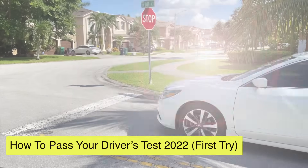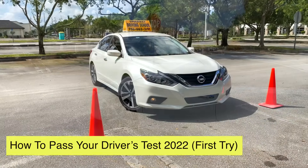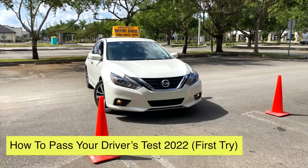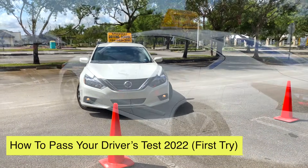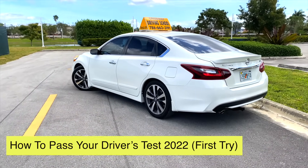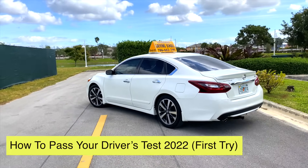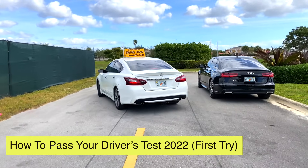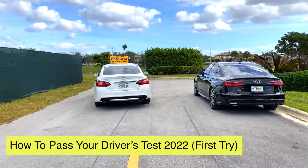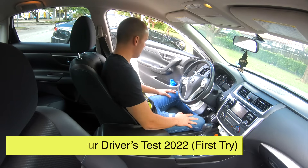Welcome everyone to another driving class video from Driving TV. A lot of you have already commented saying you've practiced enough and are ready for the practical examination. In this class, I will share the information you need so when you go take that driver's examination, you will pass on the very first try.